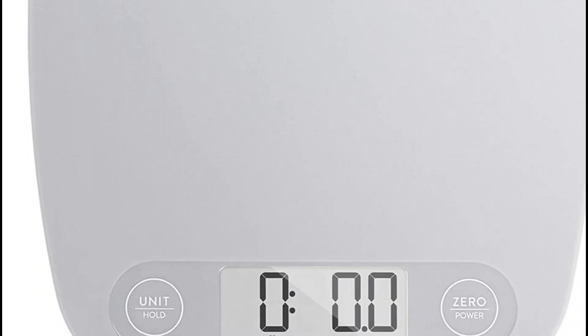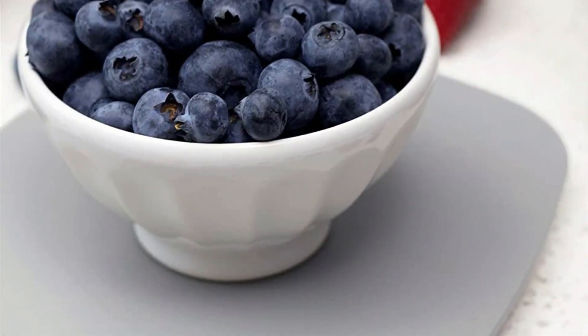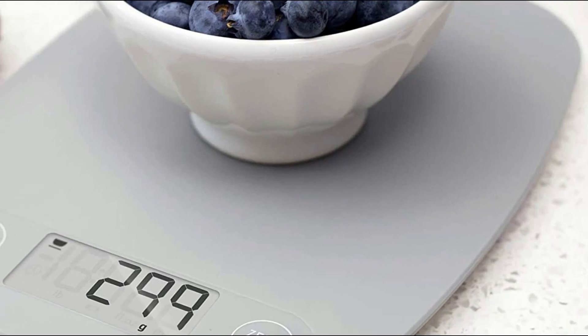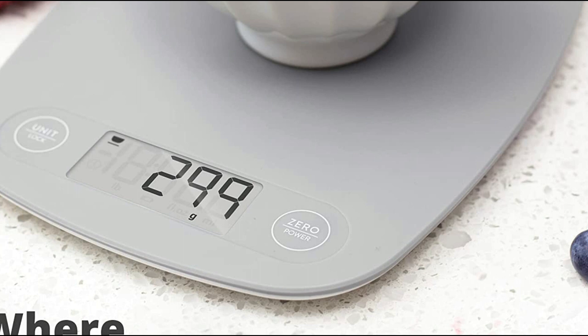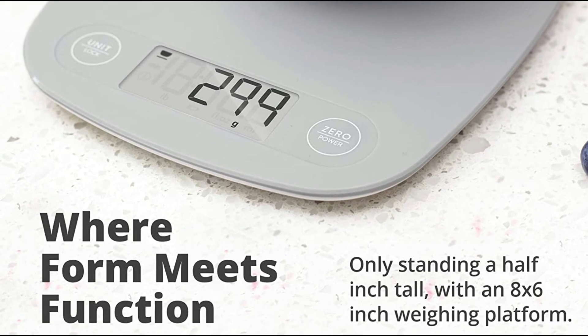The top pick on our list is the Greater Goods Gray Food Scale. If you're looking for an easy and efficient way to measure your food for better cooking and portioning at home, this classic kitchen scale is the perfect choice. It does everything you need and does it well, with a few extra features that make it stand out. With the ability to read down to the gram and an 11-pound capacity, it offers four units of measurement, and its smooth surface makes it easy to clean and maintain.